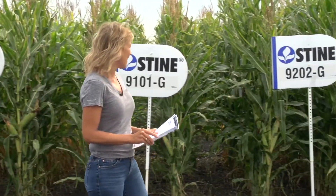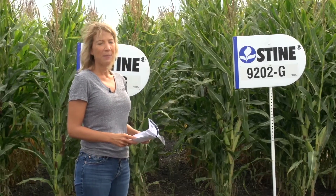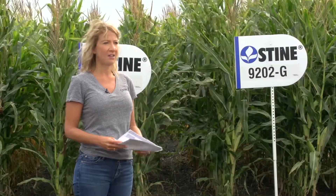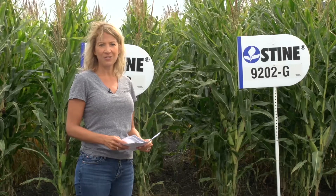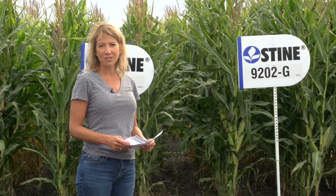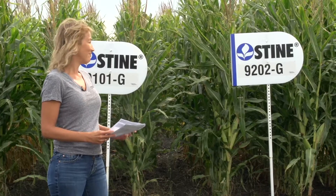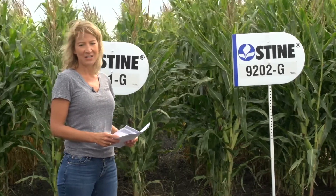9202G is an 85-day variety. We sell a lot of this variety. It does well east to west, north to south, across all kinds of environments. This is just a good, tough workhorse corn that you don't really need to worry about. I can't say enough good things about that variety — I've never had anyone disappointed in it.